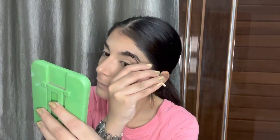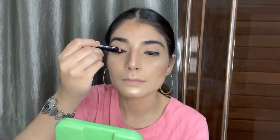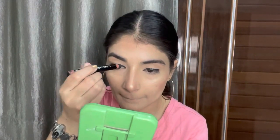The NY Bae eyebrow pencil is a great affordable option — definitely one of my recommendations. I'm also using the NY Bae kajal to create a smoky black eye look.